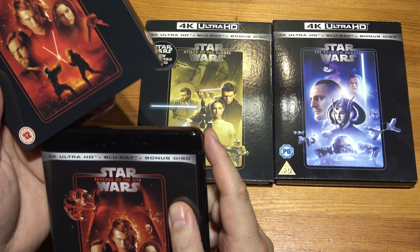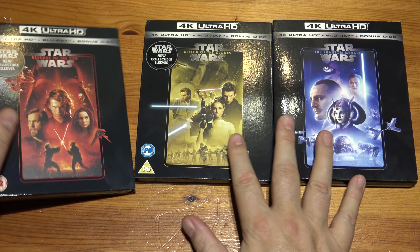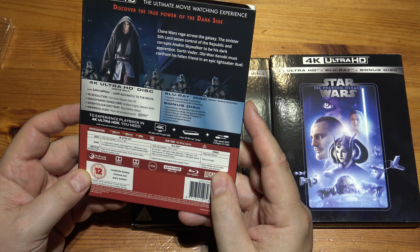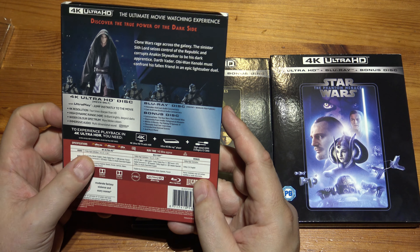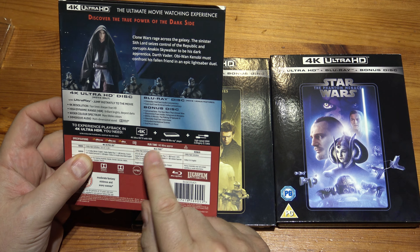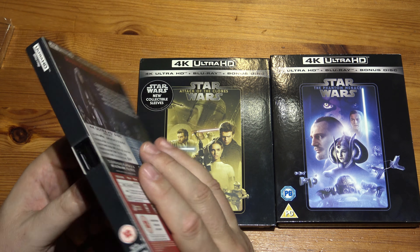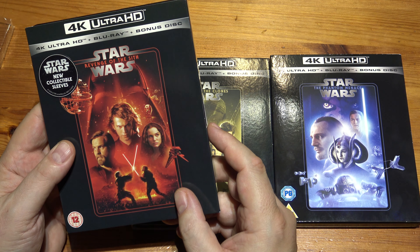These are probably 2K upscaled, I think, but 4K is still worth having for HDR, Dolby Vision, and Atmos as well. These are in Atmos — yes, 7.1.4 Dolby Atmos. The Blu-rays are not in Atmos; that one is Master Audio 7.1. So if you've got a nice setup, the main reasons for getting these are obviously the 4K picture and also Atmos.